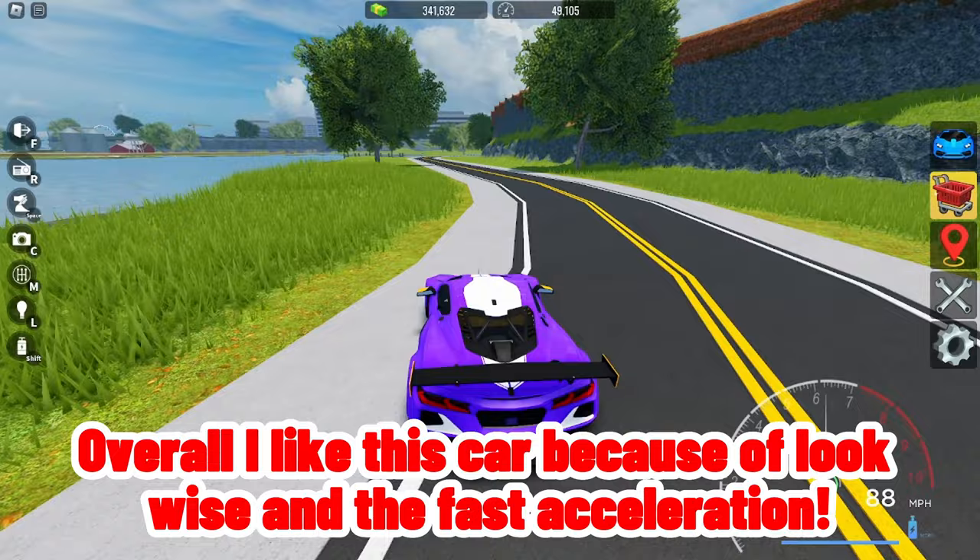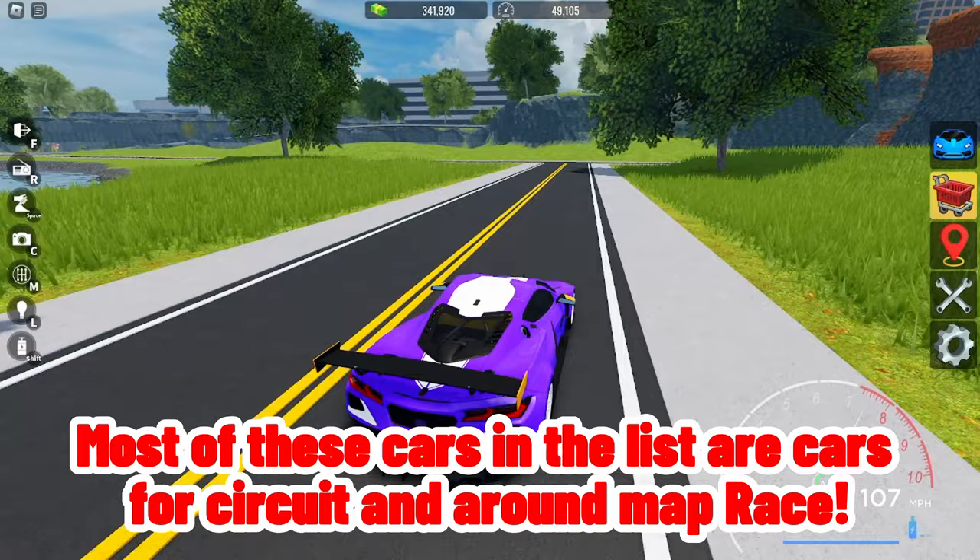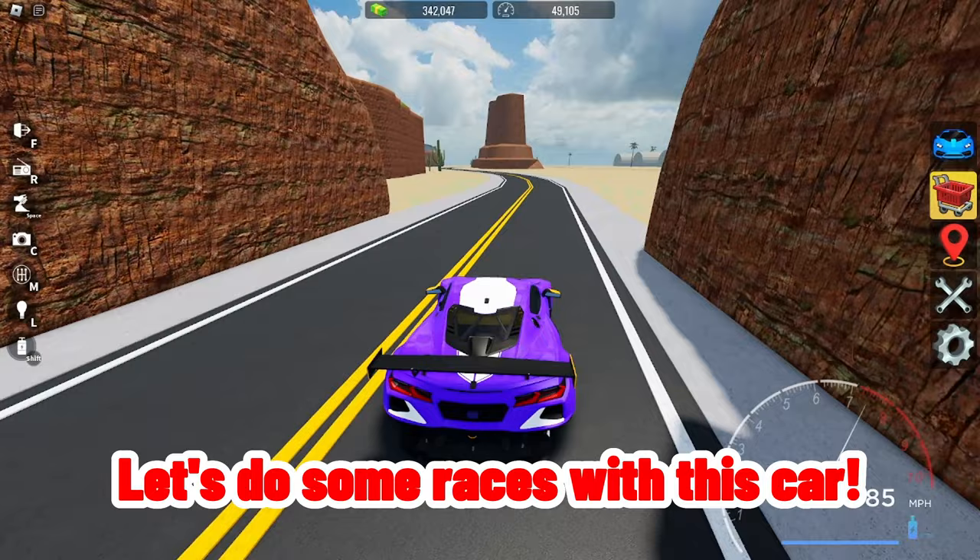Overall I like this car because of its looks and fast acceleration. Most of the cars in this list are for circuit and around-map races, but mainly for circuit race. Let's do some races with this car — drag race.